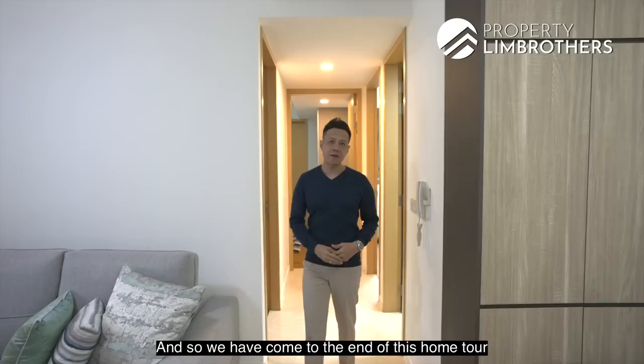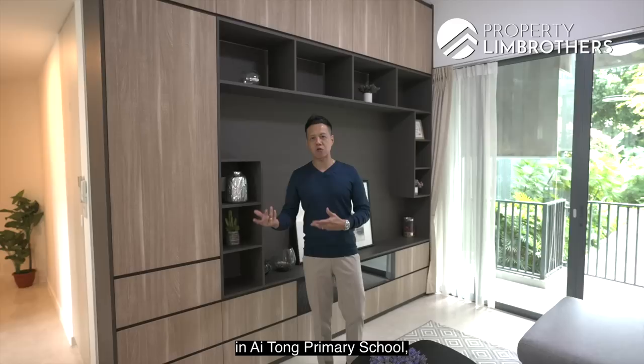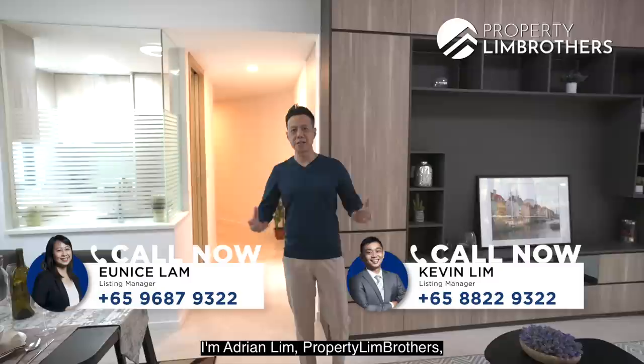We have come to the end of this home tour. If you love this 1,152 square feet ground floor patio unit — which has a resort home theme — and you're a parent wishing to enroll your kids in Ai Tong Primary School, this would definitely be the one for you. Do give our listing manager a call. I'm Adrian Lim from Property Lim Brothers, always happy to show the place.